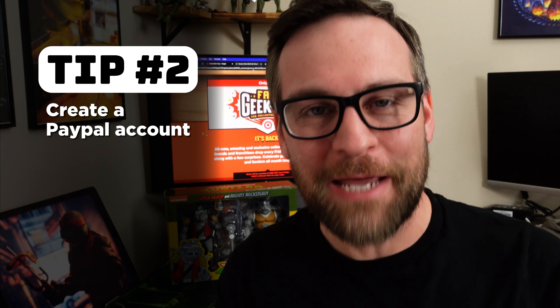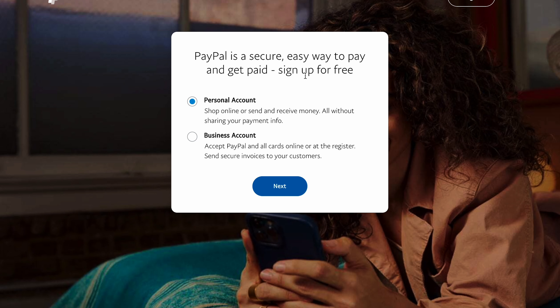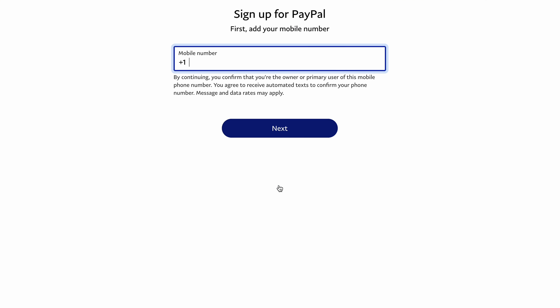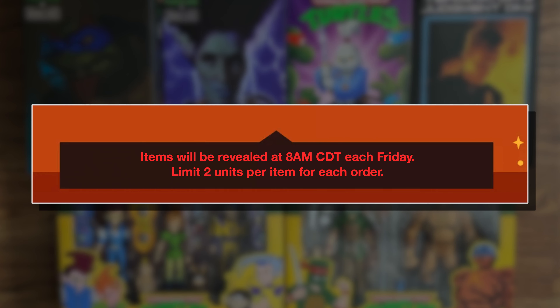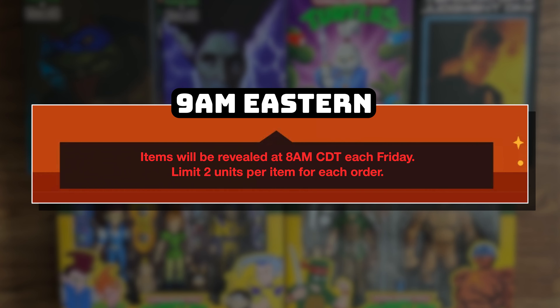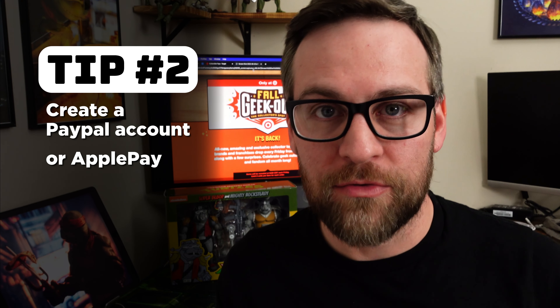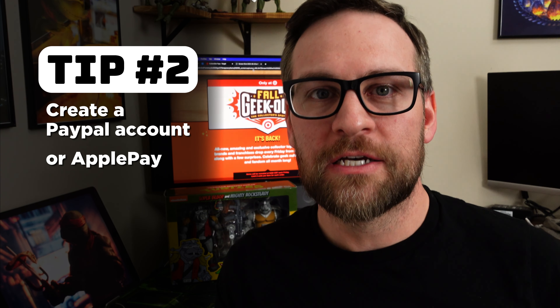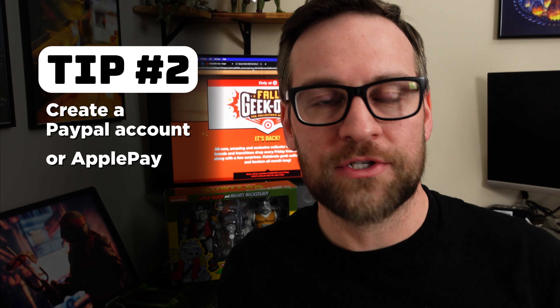Which leads me to step two: PayPal. Create your PayPal now — set up your account, card information, bank account, connect all that stuff. Be ready to go before 9am or 8am on Friday. The great thing about checking out with PayPal or even Apple Pay through Target's website is that you're switched to a different server, so you'll have less congestion, which means your order is more likely to go through.